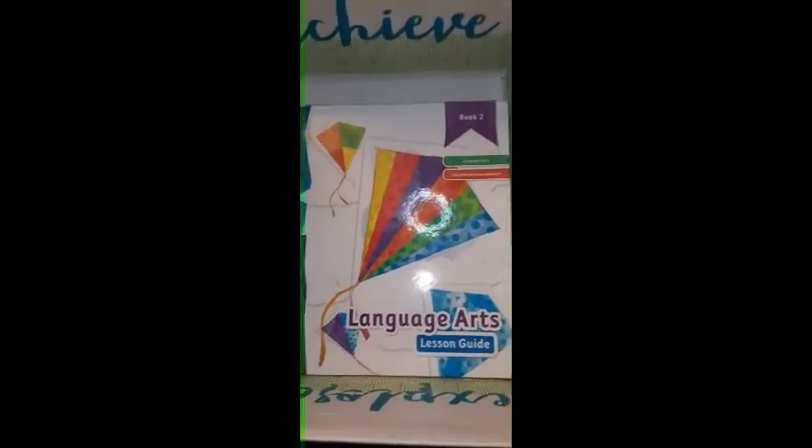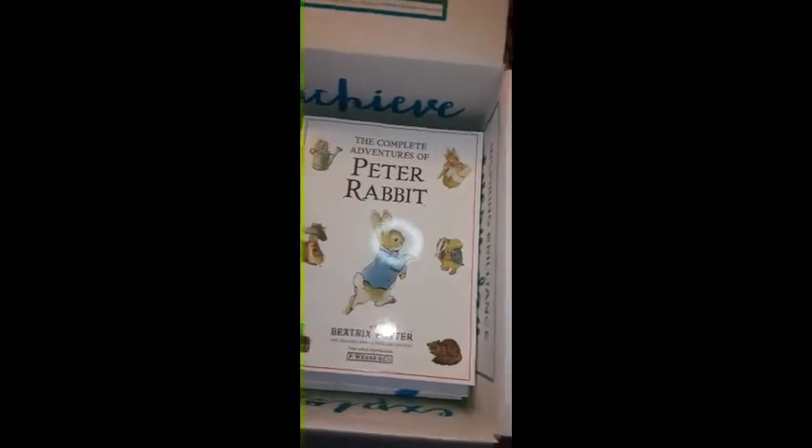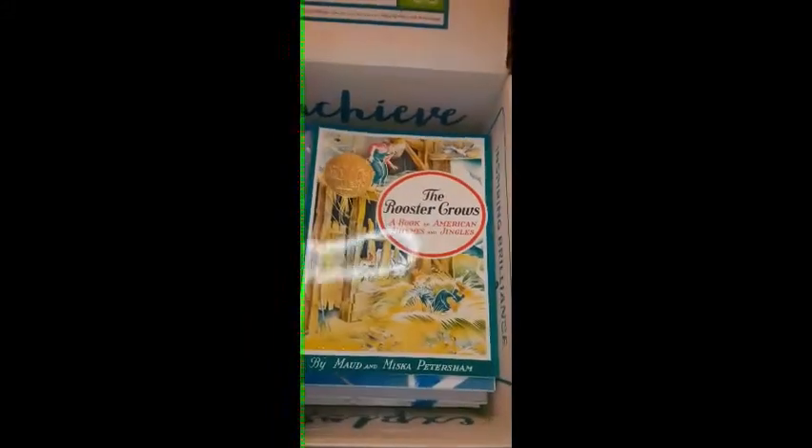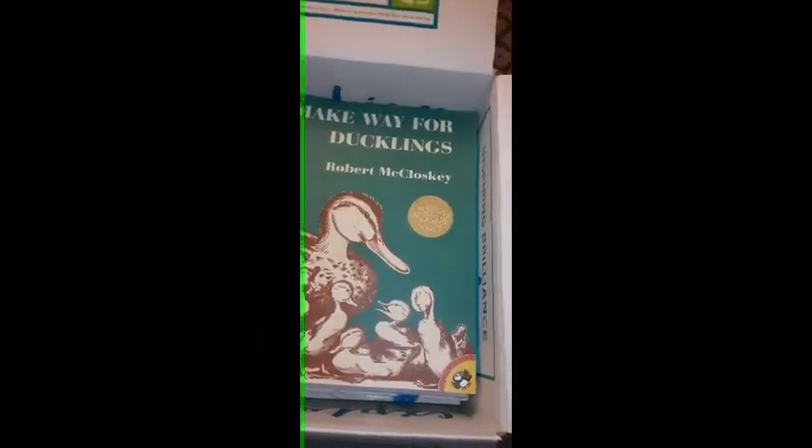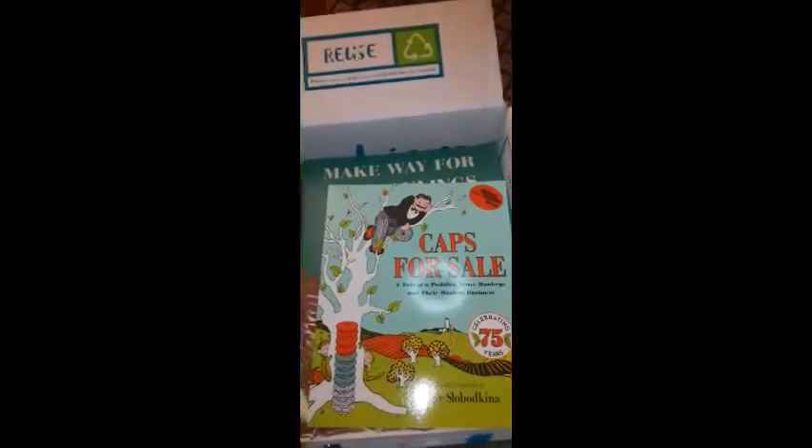In our language arts box we got a lesson guide book one and book two, handwriting, a kindergarten read-aloud treasury, Peter Rabbit, a language arts activity book, The Rooster Crows, Make Way for the Ducklings, Caps for Sale, The Steam Shovel, A Chair for My Mother, and Tikki Tikki Tembo.